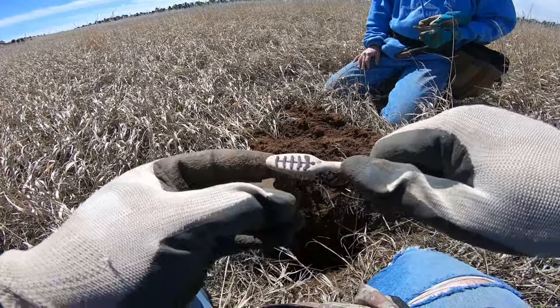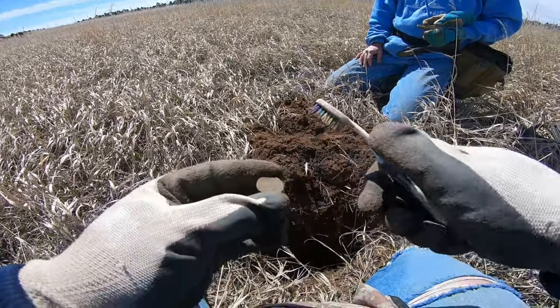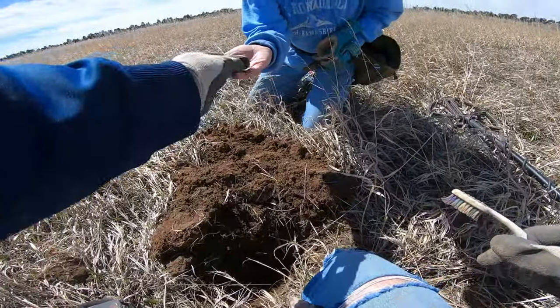We haven't been able to find any coins anywhere. It did not come up like a coin though — it read 72, which is low for a copper.